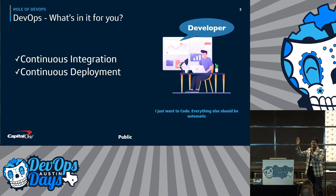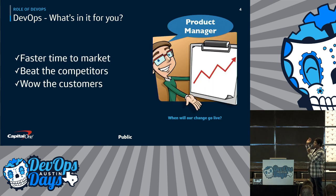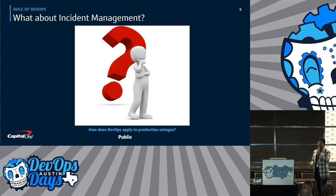Any developers here? All you want to do is just code, right? For business or product managers, DevOps is all about faster time to market, wowing the customers, and beating the competitors. The only question they care about is when will my change go live? DevOps is generally all about shipping code to production as fast as possible. But then there are bad things that happen once the code goes into production — and there are incidents.